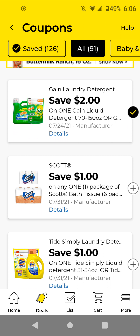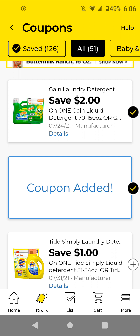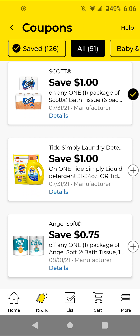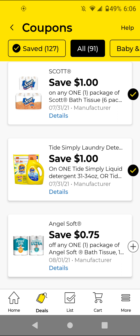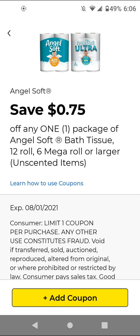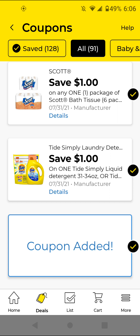The Tide Simply — these are $2.95; with this $1 off digital it'll be $1.95. I'm going to clip that. The Angel Soft — this time you have to get the bigger sizes, like the 12 rolls or the six mega rolls. Those are $5; with the 75 cents off digital it'll be $4.25. I'm going to go ahead and clip it just to have it.